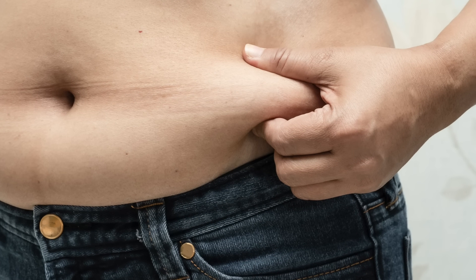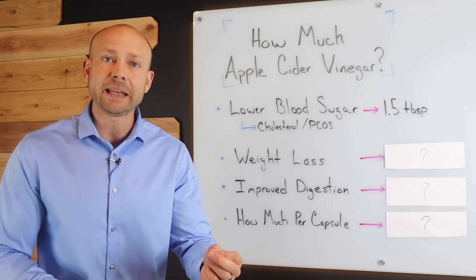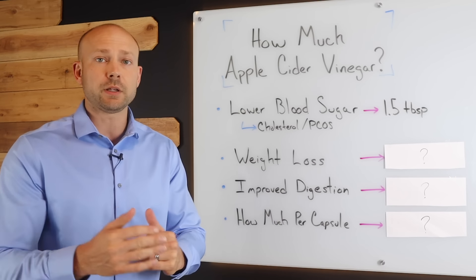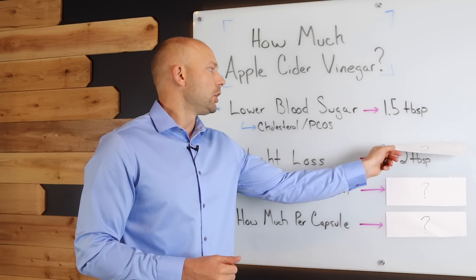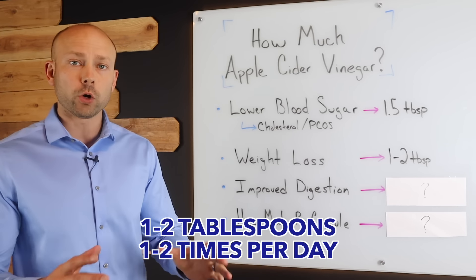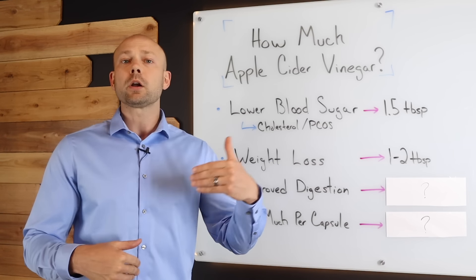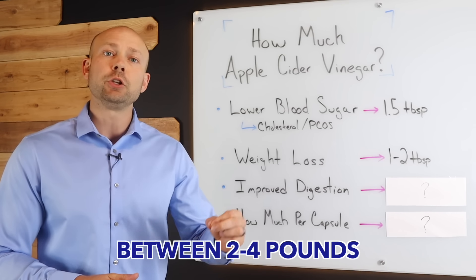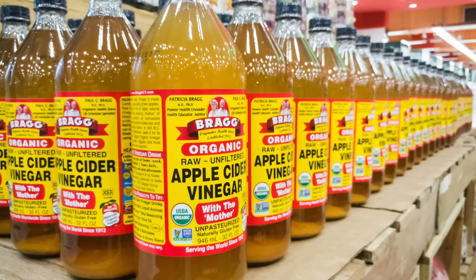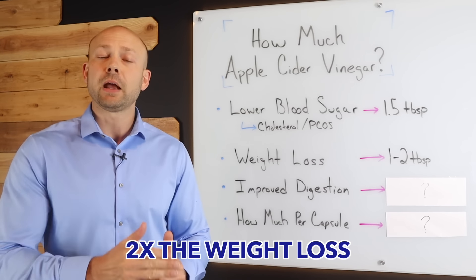Let's take a look at weight loss. We see all over the internet that apple cider vinegar is amazing for weight loss. It's been shown to increase satiety, helping you eat fewer calories throughout the day, and also improve insulin sensitivity, which is a big factor in being able to lose weight. According to the research, you're going to need to consume around one to two tablespoons one to two times per day to get results. In one study, participants took apple cider vinegar for three months and on average lost between two and four pounds doing nothing else. In another study, participants who drank apple cider vinegar saw two times the weight loss compared to those who didn't.